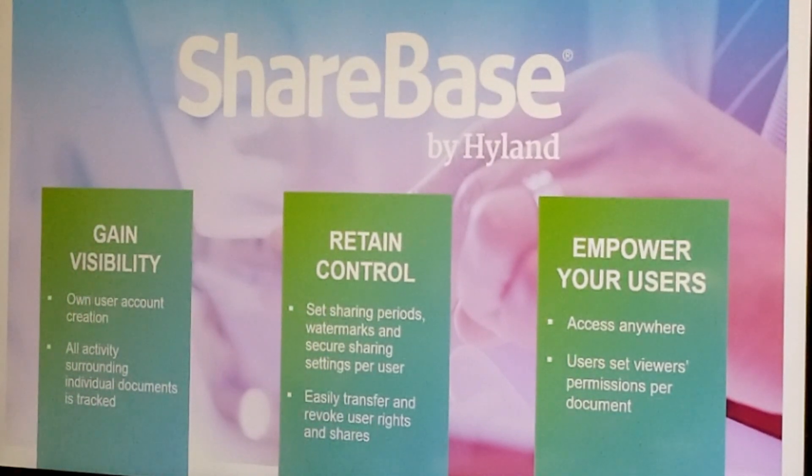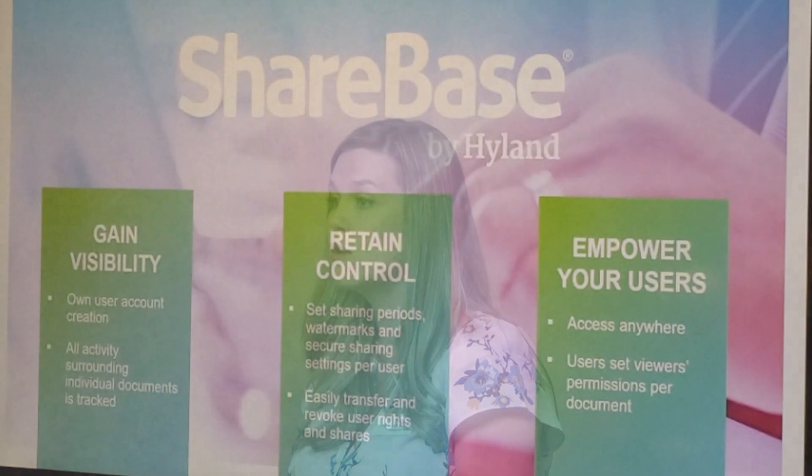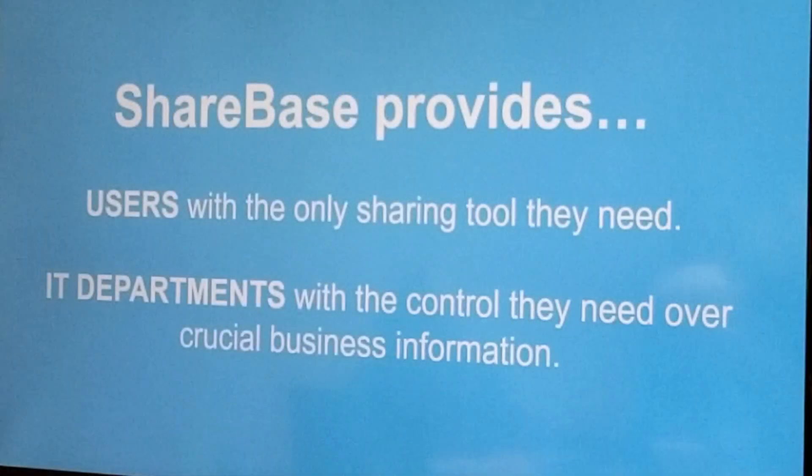Especially today as we're facing an emergency — could somebody go across the street and work on their information? They're not going to be able to take their workstation with them, but if their content was in ShareBase, could they just work off-site? Not only does it provide users with the tool they need, but it provides you with oversight and it's really easy to maintain as well. So it's not just another product you're going to have to learn and maybe dedicate a specific support person to.